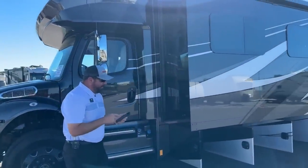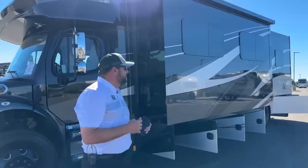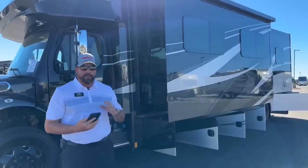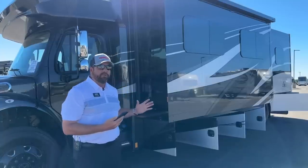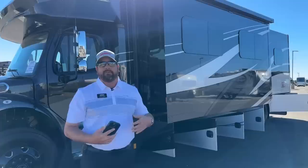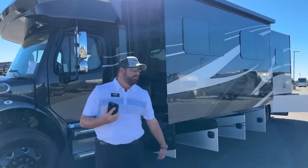I paired my phone earlier to this coach. It does come with the Firefly system — a technology that Renegade uses where you can pair your mobile device to the coach and operate things like the awning, the slides, the lights, generator, air conditioner, and furnace. All those things are right in your mobile device.